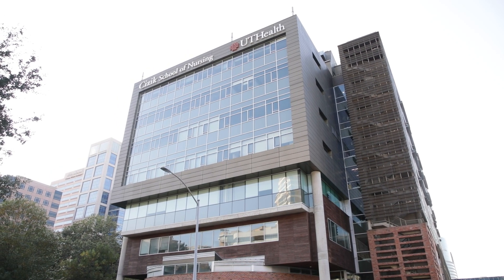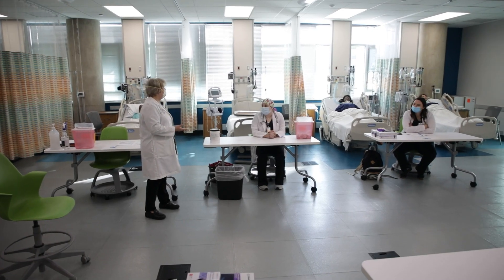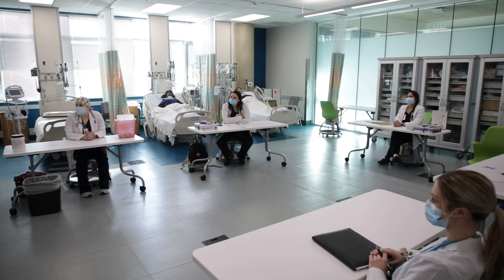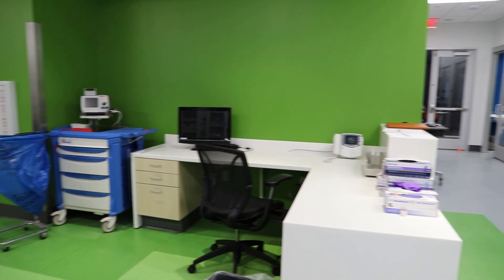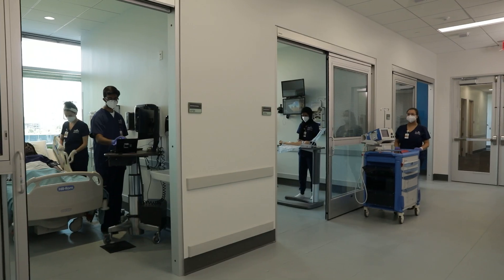Cizik School of Nursing at the University of Texas Health Science Center unveiled its expanded simulation and clinical performance laboratory. The renovated sim lab occupies the nursing school's fourth floor and measures more than 27,000 square feet, with the capacity to support learning experiences for 1,000 undergraduate students and 1,100 graduate students.